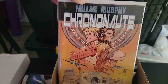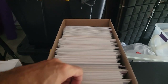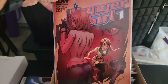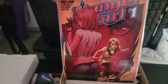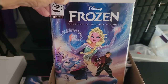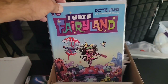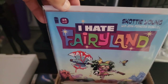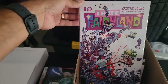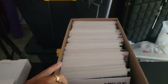We have Mark Millar and Sean Murphy's Chrononauts — that was a time travel book, really good. And Danger Girl issue one — gotta love it. Then we have Frozen, and I Hate Fairyland — I was never a fan of this book. That's issue one as well, and I Hate Fairyland issue two — interesting cover though.